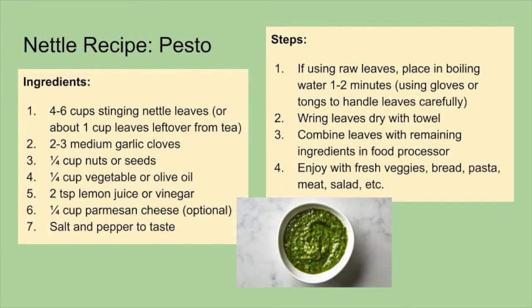Another delicious way you can use stinging nettle leaves is by making a pesto. For this recipe, you'll need four to six cups of stinging nettle leaves if using raw leaves, or about one cup if using leaves left over from making tea that have already been boiled. Then two to three medium garlic cloves, a quarter cup of nuts or seeds, a quarter cup of vegetable or olive oil, two teaspoons of lemon juice or vinegar, a quarter cup of parmesan cheese if you'd like, and salt and pepper to taste.